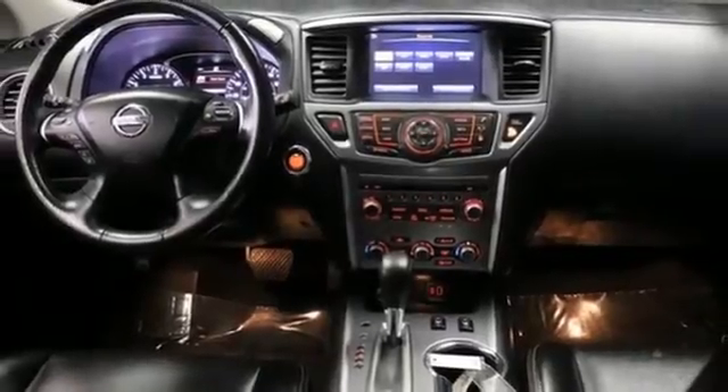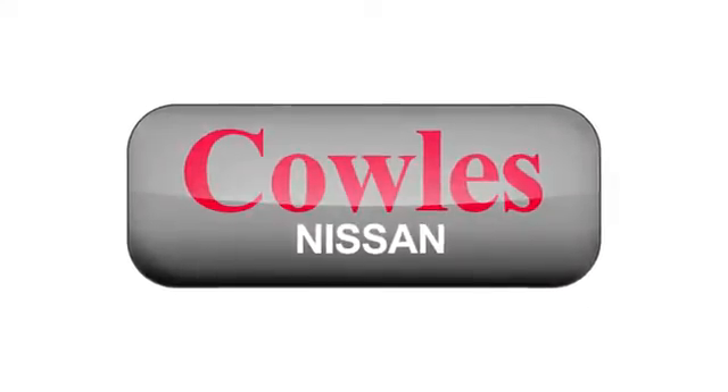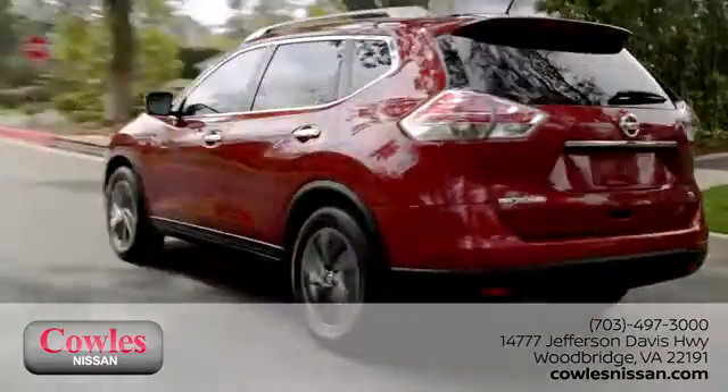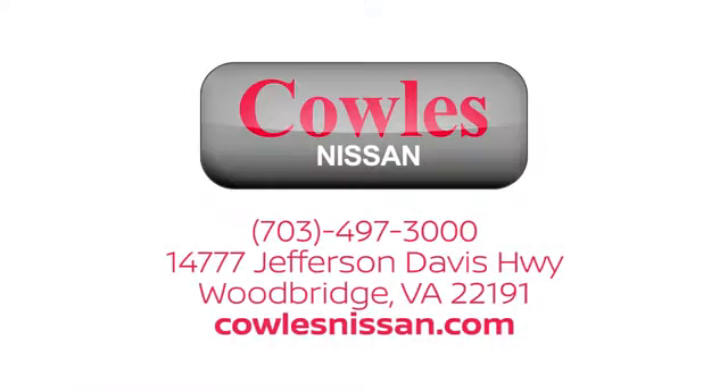Hurry in today and see it for yourself. You're not just a number at Kohl's Nissan — you're a family member. We work hard to make owning a new vehicle easy, fun, and affordable. We're conveniently located at 14777 Jefferson Davis Highway in Woodbridge.